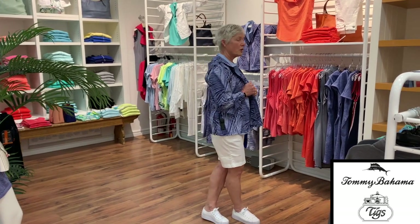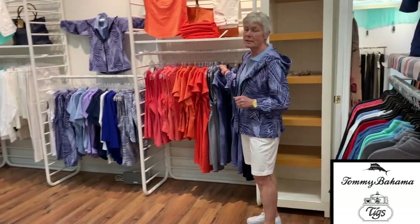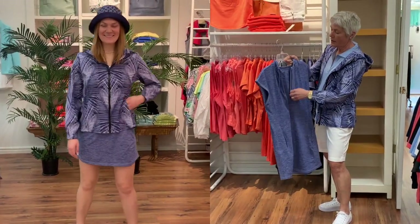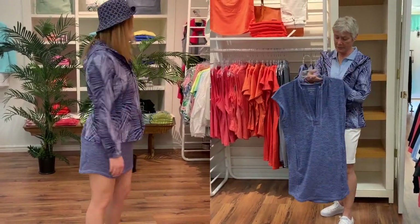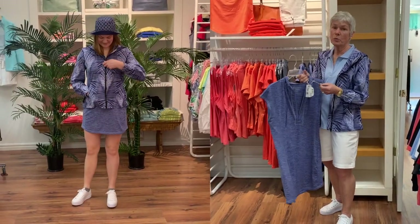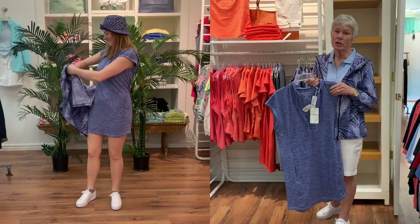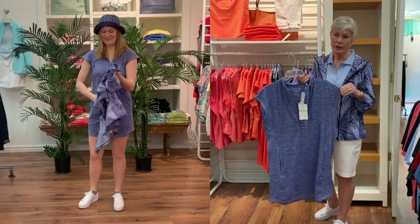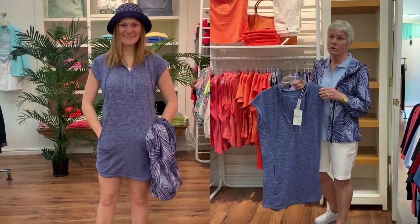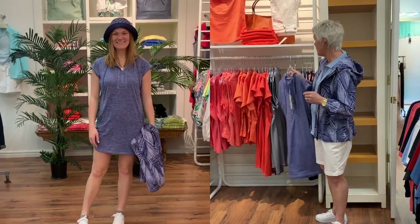I will start here with some dresses with a little zip up the front. I have to tell you about this fabric — it is all wicking and quick-drying and it's all UV protected, SPF 30. That is a really good feature for those of you who are in the sun or cannot be in the sun and want to be. It's a great fabric.